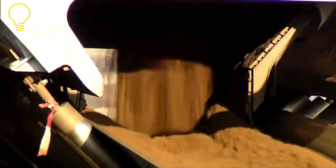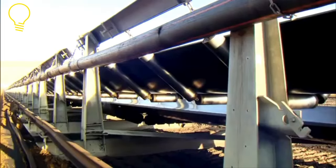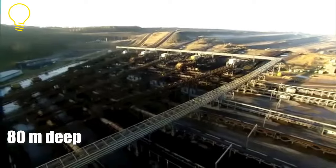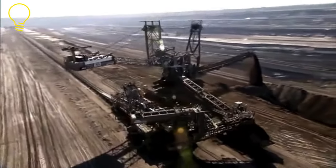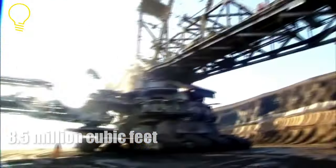Being the largest bucket excavator of its kind, the Bagger 293 can excavate a football-sized hole 80 meters deep in a day. In simple words, it can dig 8.5 million cubic feet per day and requires a crew of 5 to operate.